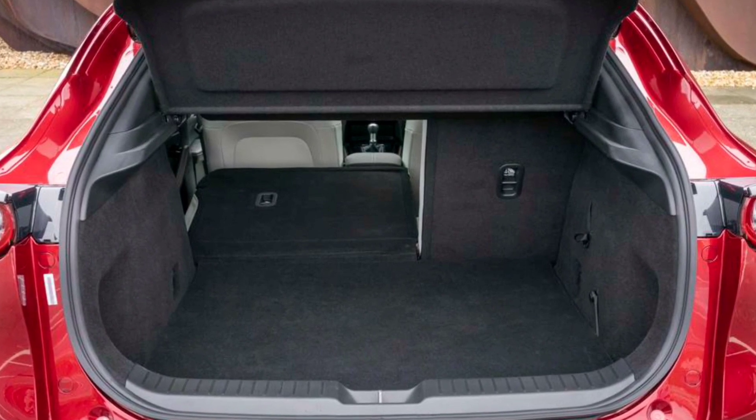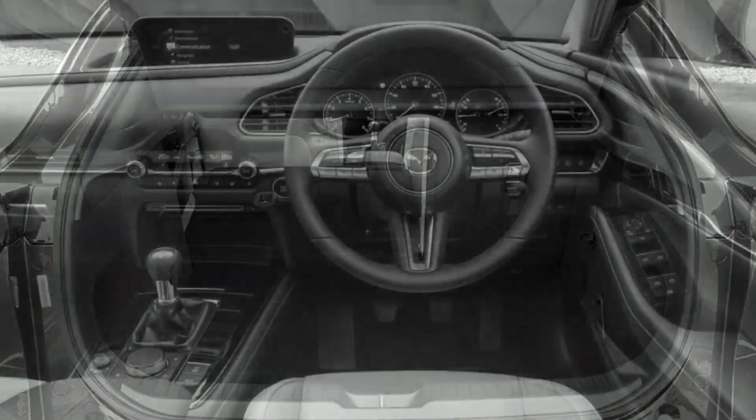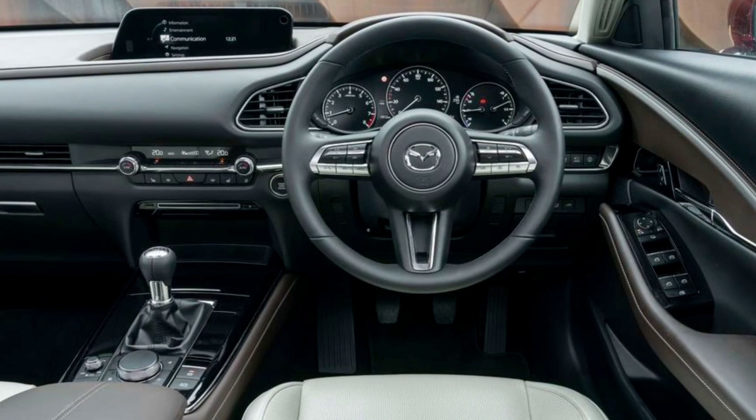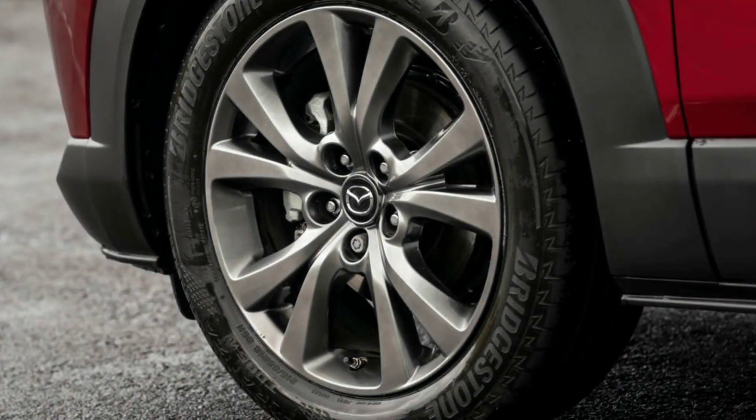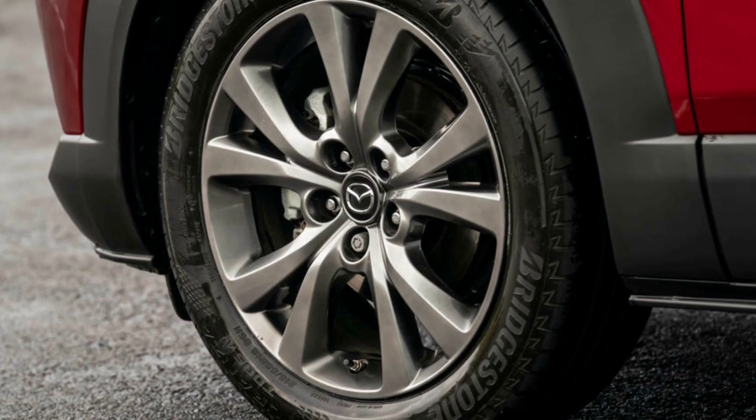The updated engine, now dubbed the Skyactiv-X, yields an extra 6 bhp and 12 lb-ft of torque at peak output, and delivers a CO2 emissions saving of between 5 and 11 grams per kilometre depending on the model.